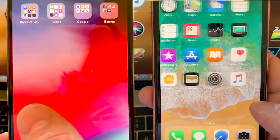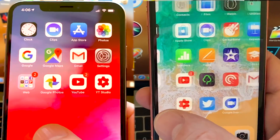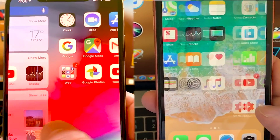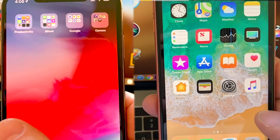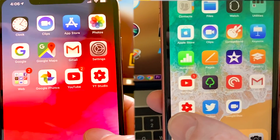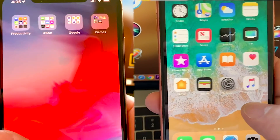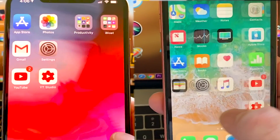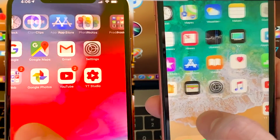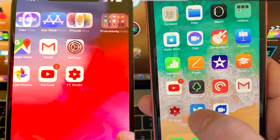It just feels a tad slower when I'm scrolling — it might be psychological, it may have the 120Hz, I don't know, I'm going to find out. Maybe because I can see that little bit of ghosting it just feels like it's not as fast and fluid. The XR just doesn't feel as precise as the XS. You can see in the slow motion footage here — it just felt a tiny bit off. And there may be other shortcomings of the XR, but the screen isn't one.